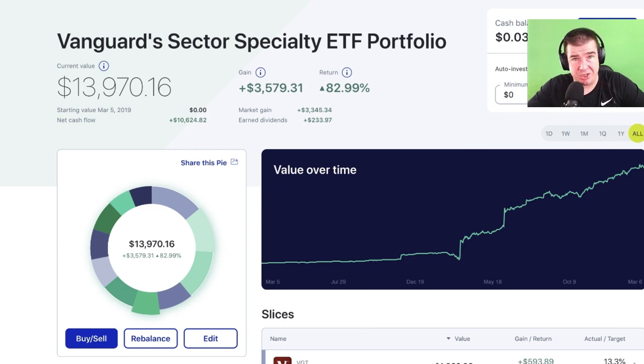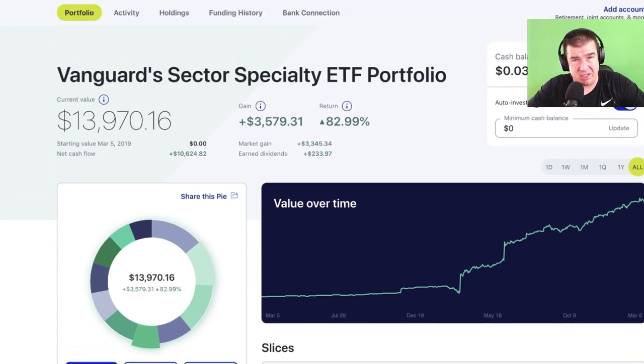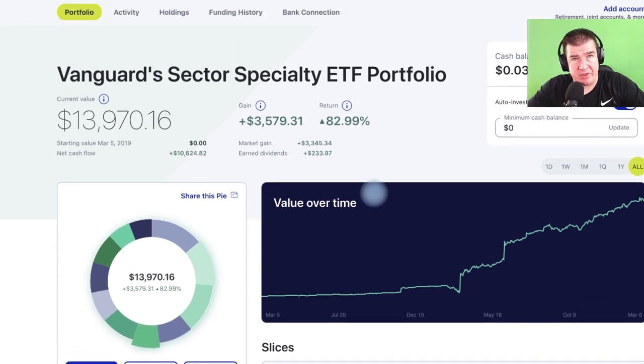You've all heard of your technology companies, your healthcare companies, your industrial companies, and your financial companies — that's how it breaks down. I've invested in all 11 of the major sectors in the S&P 500. This is an interesting and obviously very successful way of investing, making a significant amount of money on what we consider capital appreciation and also dividends — $233.97 in dividends here.